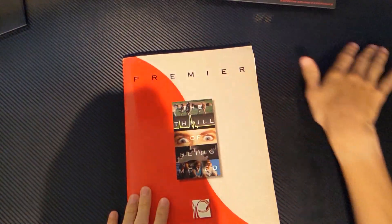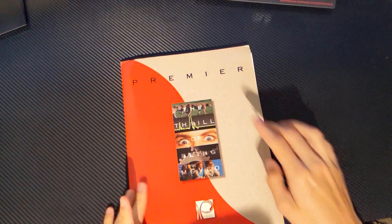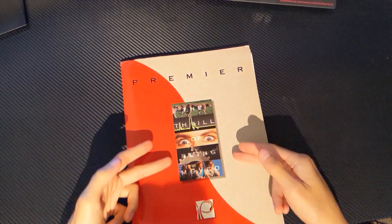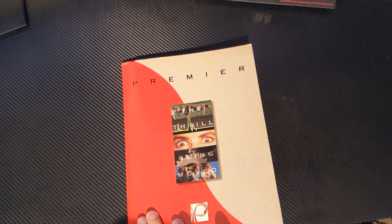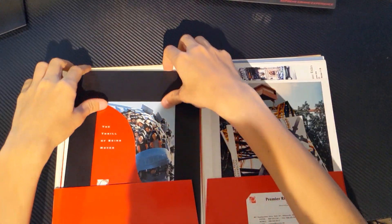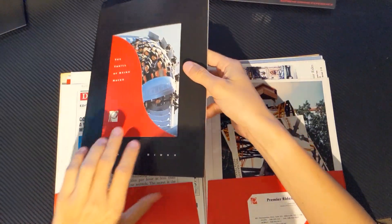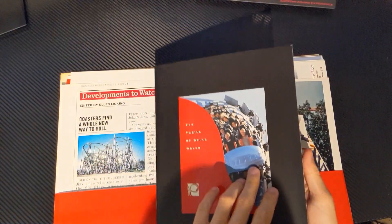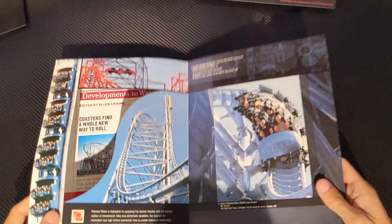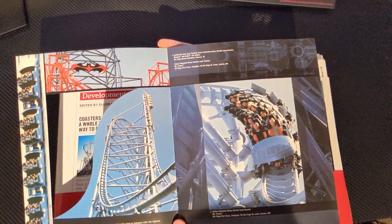Alright, so what I have here is the Premier Rides corporate press kit. I've got this logo right here, a little motto or whatever: 'The thrill of being moved.' So when you first open it up, this isn't exactly the same order that it came in because I had looked through this quite a bit before. I couldn't help myself, but I've got this really cool booklet right here.